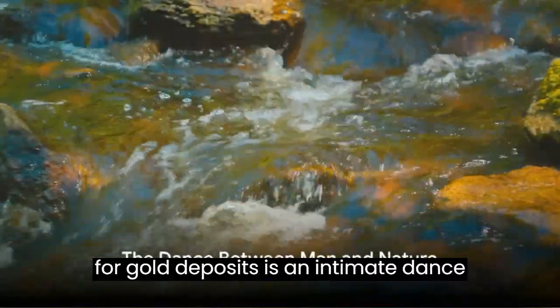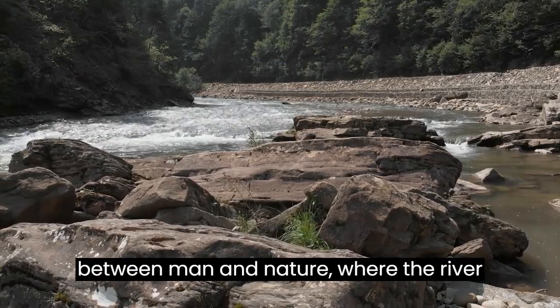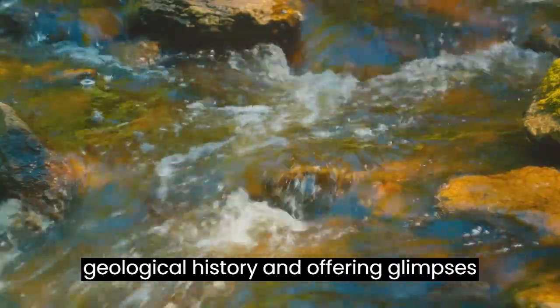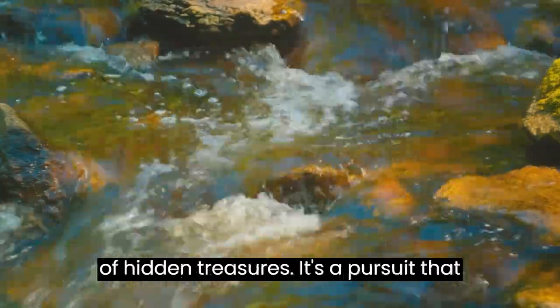Reading a river for gold deposits is an intimate dance between man and nature, where the river becomes a storyteller, narrating the geological history and offering glimpses of hidden treasures.